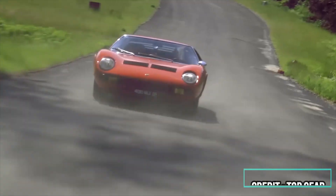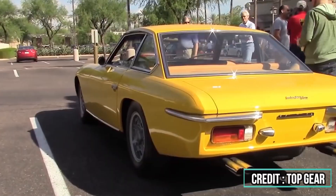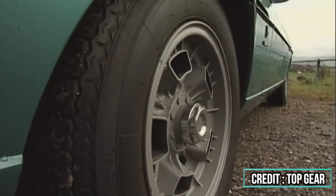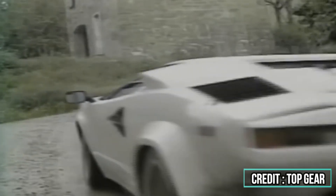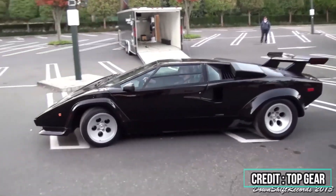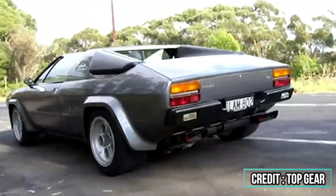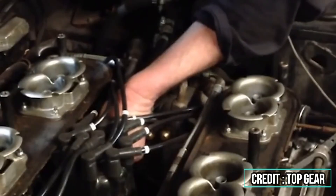Lamborghini's new Temerario isn't powered by one, but by three of the most advanced electric motors in the world. These motors are not only incredibly powerful, delivering over 440 horsepower, they're also ingeniously integrated into the car's design. The motor concept traces back to 2005, born during a PhD at the University of Oxford. Since then, it's seen major improvements and now powers some of the world's most elite vehicles. Variants of it even helped set records in aviation, including the world's fastest electric plane. So, what makes this motor revolutionary, and how exactly is Lamborghini putting it to work? Let's break it down.